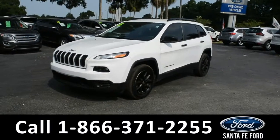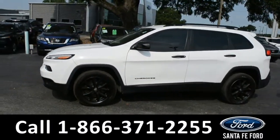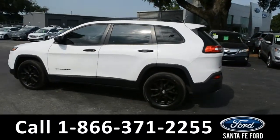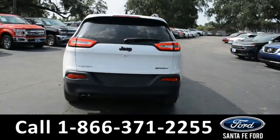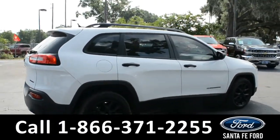This 2015 Jeep Cherokee has fog lights, alloy wheels, tinted windows, remote keyless entry, roof rails, and a spoiler. For more information, remember to visit us online at SantaFeFord.com, where you can view a copy of the Carfax. Now let's take a look at the inside.